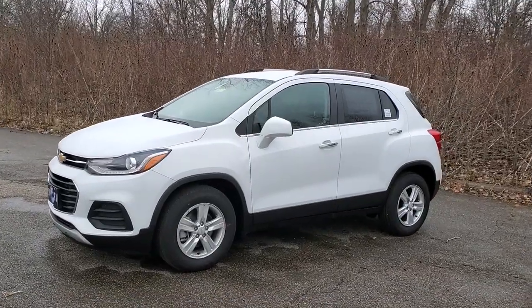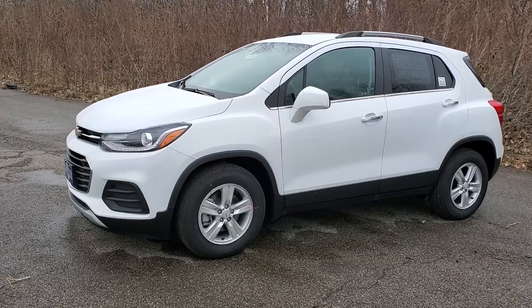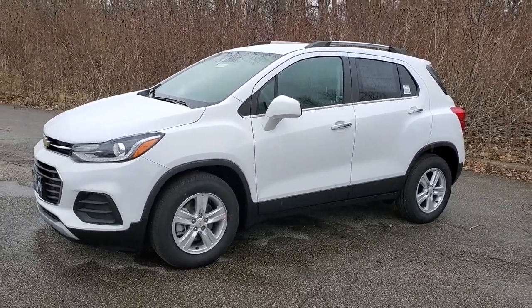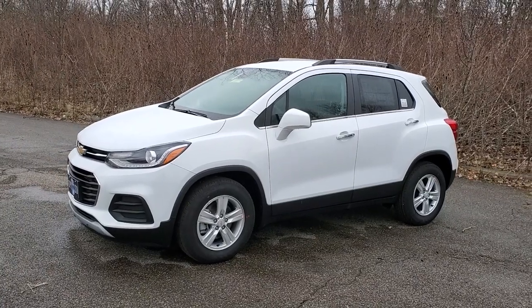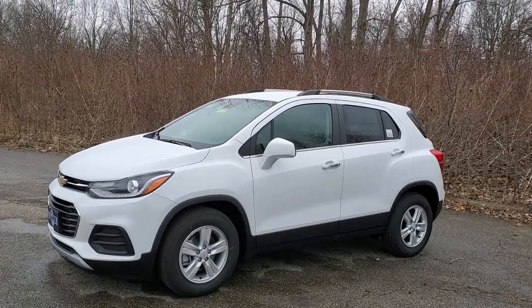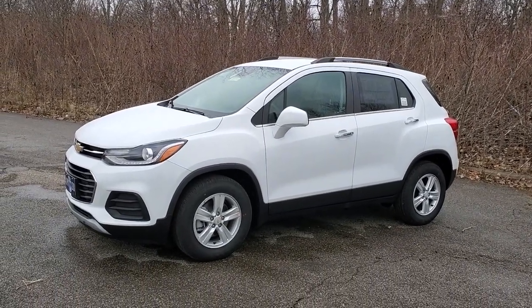All right, we're looking at the 2020 Trax LT. This is the mid-level trim and the smallest compact SUV that Chevy has to offer. The next thing up is the Equinox, or the coming Trailblazer — it will actually be a little bit smaller than the Equinox but bigger than the Trax. Look for that coming in a couple months from the release of this video.